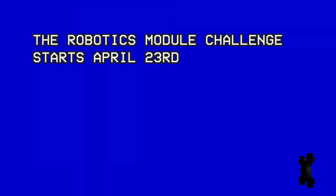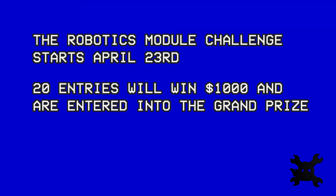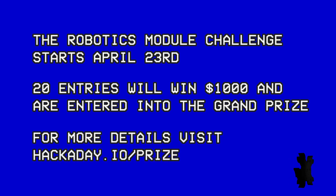That's it for this Hackaday Prize update. Keep watching to see who will claim the top spots with over $200,000 in prizes. The Robotics Module Challenge starts April 23rd. 20 entries in this challenge will walk away with $1,000 and are in the running for the grand prize. A robotics module uses one simple design repeated many times to create a robot — think of these modules as pieces of a larger robot puzzle.